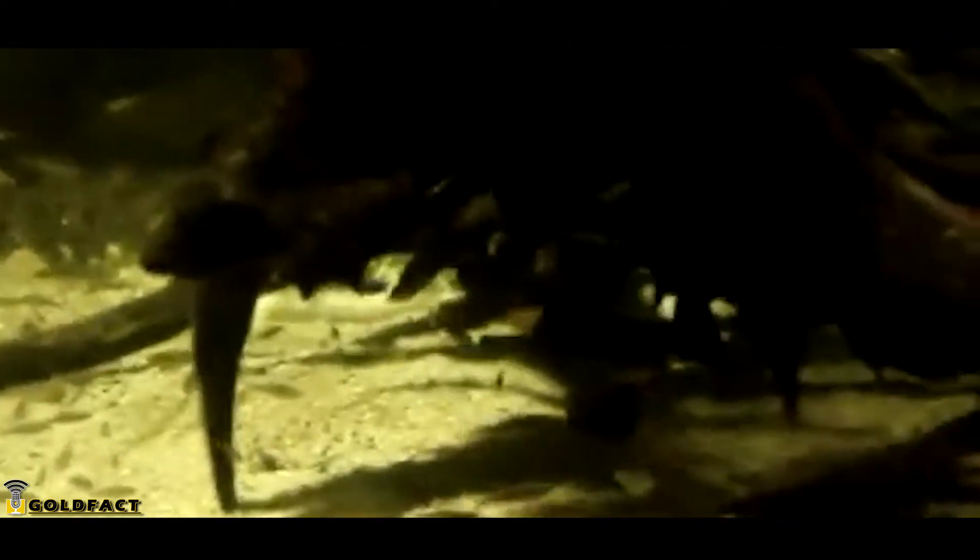A platypus's bill is important for gathering food. While underwater, the eyes, ears, and nose of a platypus all close, so the platypus goes by feeling to navigate. Through its bill, a platypus is able to detect electrical pulses of animals and will seek them out by shaking its head back and forth while swimming.